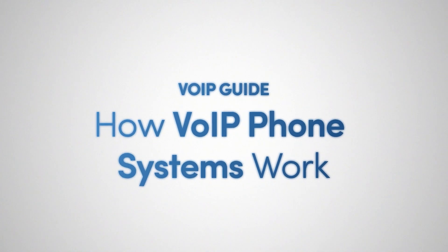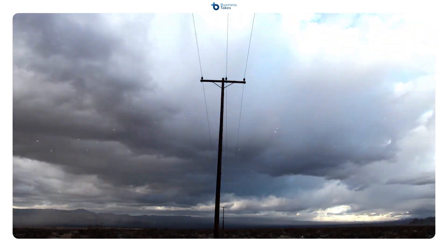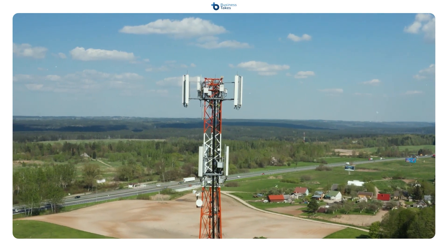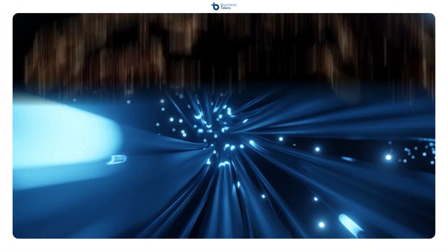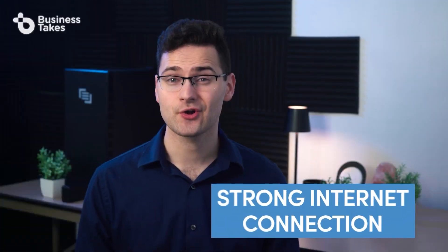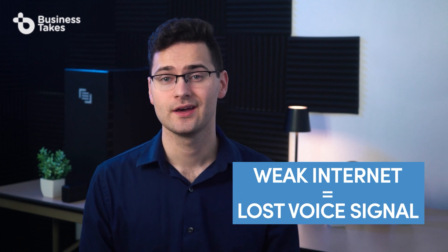When you make a phone call using traditional methods, your voice is converted into an electrical signal that's passed along a landline, bounced to a satellite, or sent to a cell tower before being changed back into sound waves on the other end. A VoIP system, however, converts your voice into a digital signal and then sends that signal over the internet, where it's converted back into sound waves on the other side. This is why having a strong internet connection is crucial for VoIP calls. If there's a weak connection, digital signals can get lost or corrupted along the way, resulting in poor quality calls.